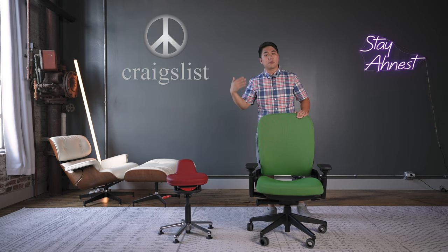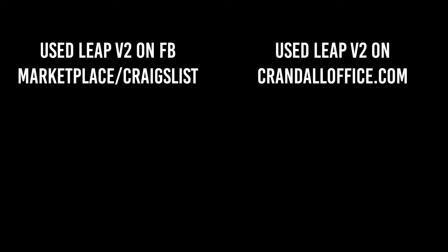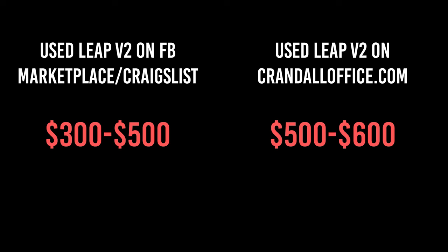Now, if you're in the used market and you want to buy a used Leap V2 from Craigslist or Facebook Marketplace, I highly, strongly recommend you pay a little extra and get this remanufactured one instead.